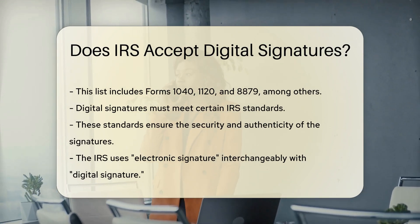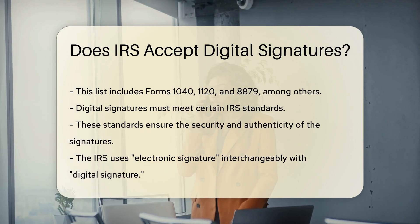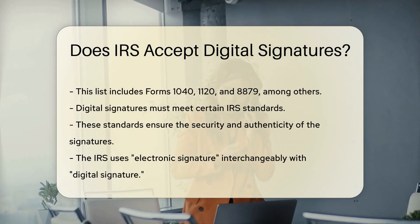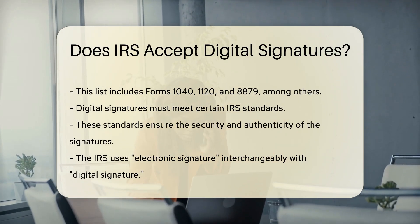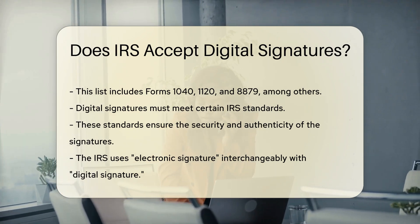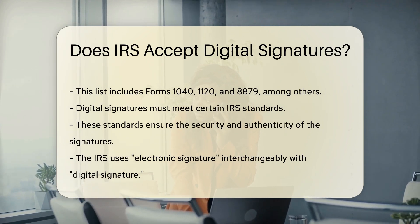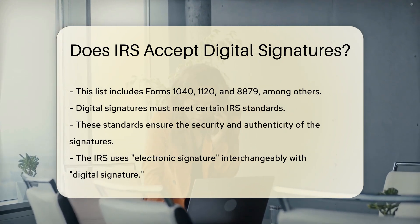The IRS requires that digital signatures meet certain standards. These standards ensure the security and authenticity of the signatures. The IRS uses the term electronic signature interchangeably with digital signature, and electronic signatures must comply with IRS requirements. These requirements include identity verification and tamper-proofing.